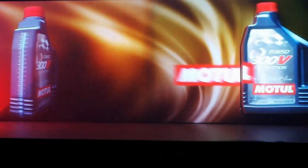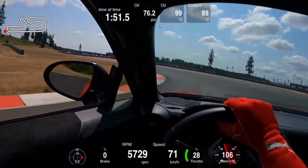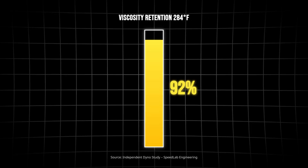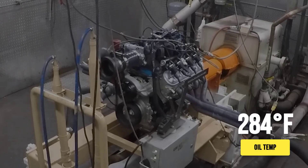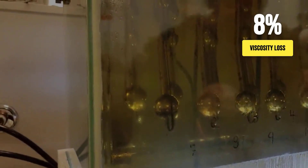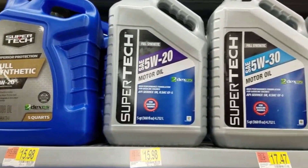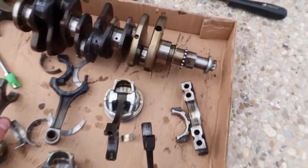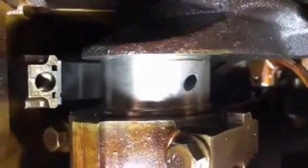Ester-based track oils are engineered for a world most drivers never see, where oil temperatures soar past 250 degrees Fahrenheit and engines run flat out lap after lap. In controlled dyno tests, Motul 300V — a pure ester racing oil — retained 92 percent of its high-temperature viscosity after a simulated 20-minute track session at 284 degrees Fahrenheit. Redline's racing blend, after four back-to-back sessions with oil temperatures peaking at 300 degrees Fahrenheit, lost less than eight percent of its viscosity. Standard API-certified synthetics, by comparison, dropped 15 to 20 percent under the same punishment.